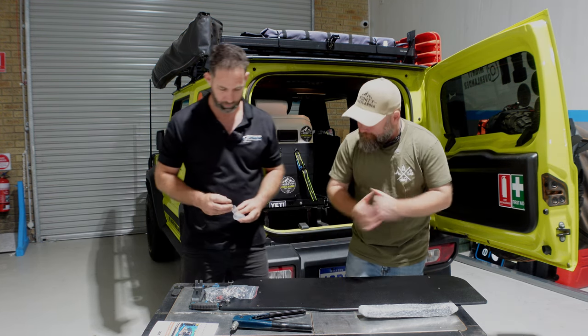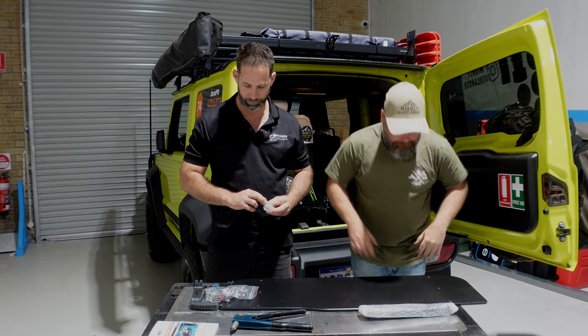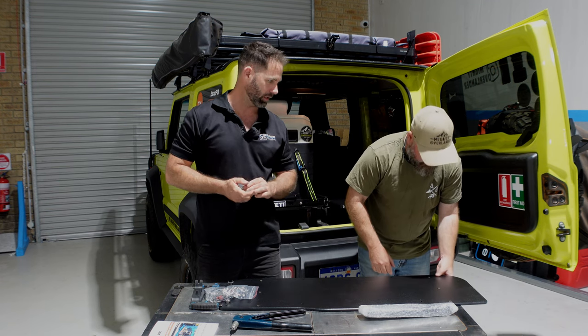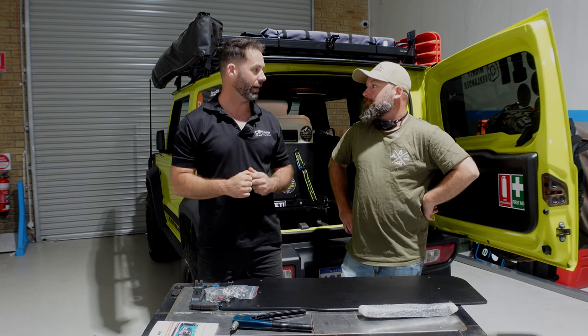Overall, the quality we expect from Kayon — can't really fault it straight out of the box. But proof's in the pudding, and it's all about how it goes on the car.